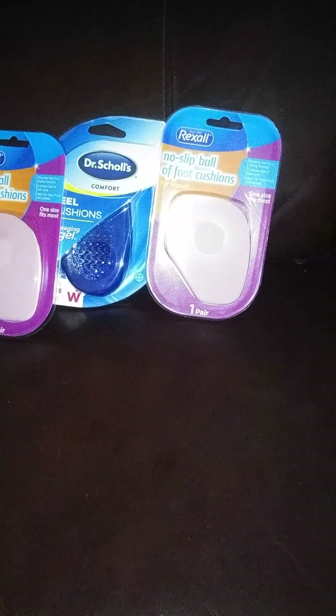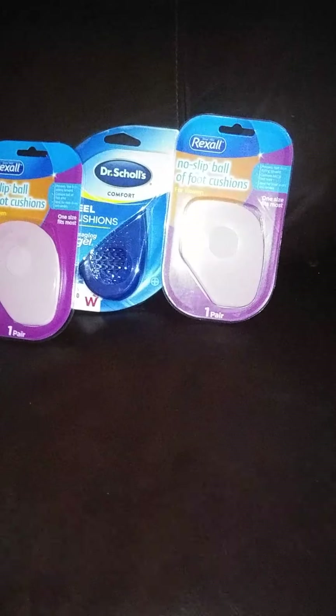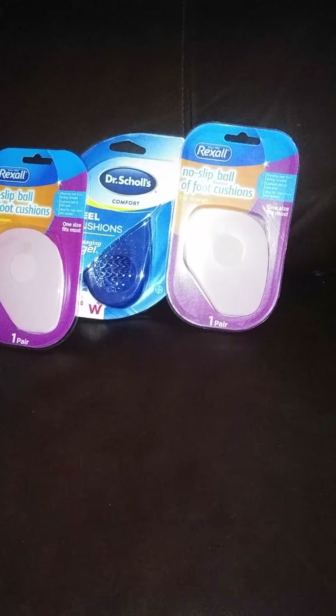Alright y'all, I am back with another tiny, teensy-winksy, small, teeny-tiny, itty-bitty haul.